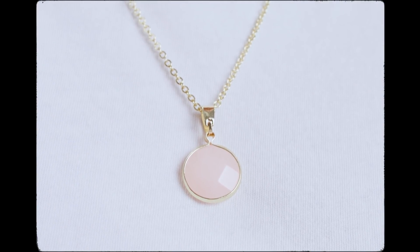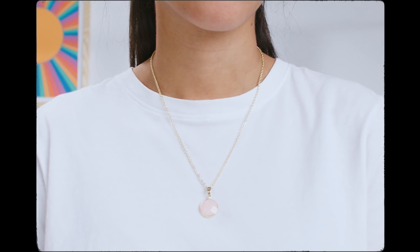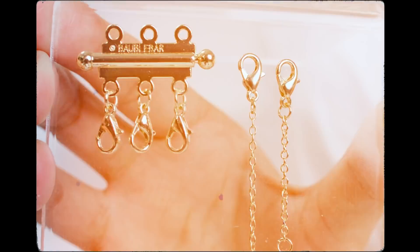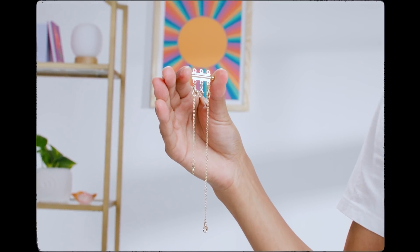Last but not least we have the Sanctuary Project necklace along with the Bauble Bar extender. Sanctuary is really cool — it's a combination of a non-profit and social enterprise. Basically they are selling jewelry for good. The extender lets you layer different pieces and actually change the length of the necklace depending upon the look that you're going for.